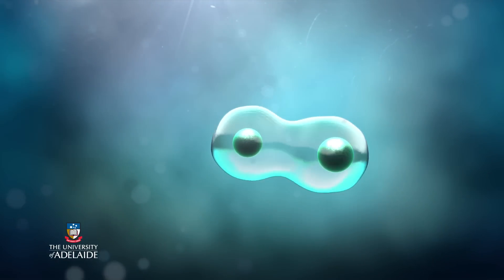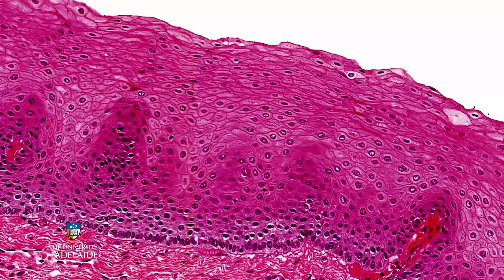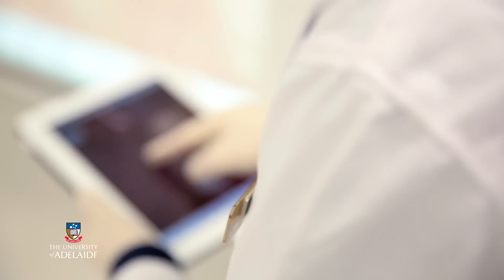The human body is composed of over 30 trillion cells that all arise from just one fertilised egg. Cells with similar functions and origins come together to form tissues. And tissues form organs and organ systems that keep us alive.